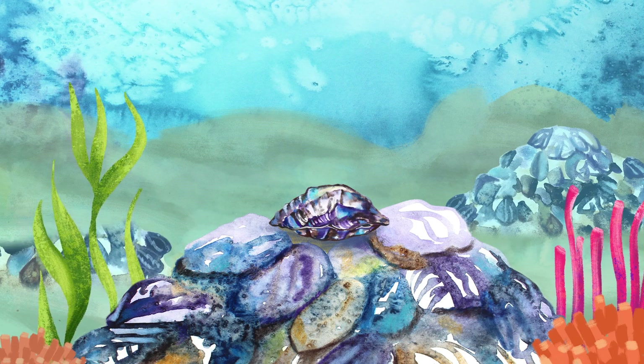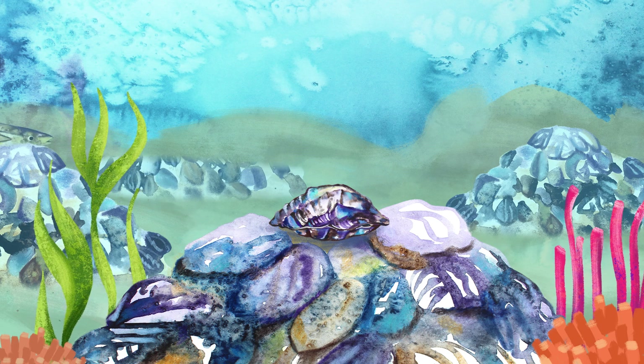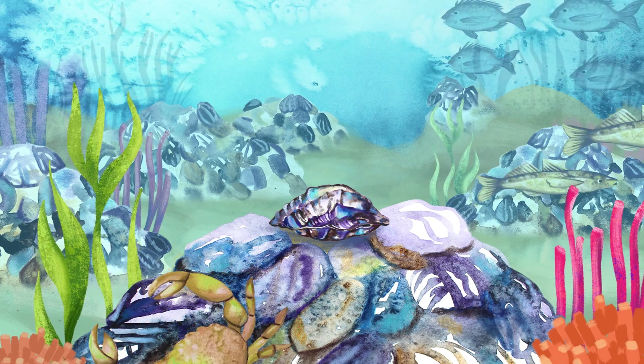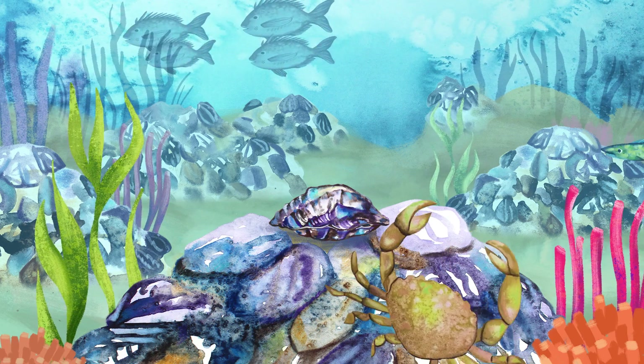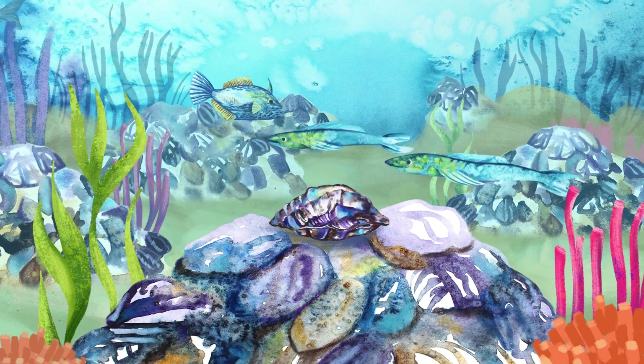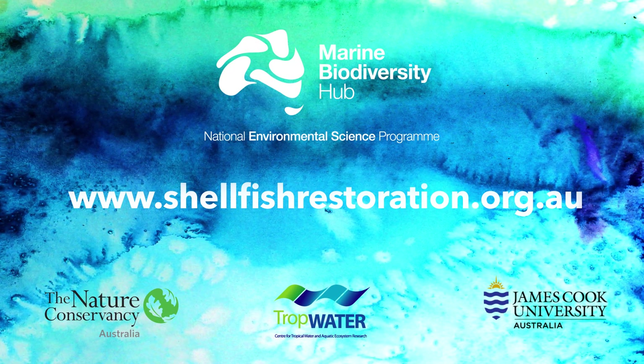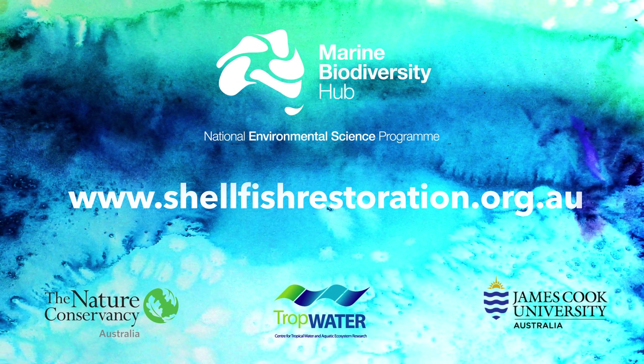Bringing back this endangered habitat will provide new jobs in coastal restoration and lots of other great benefits for coastal communities, such as better fishing, tourism and coastal protection. Learn more about what's being done and how you can help at www.shellfishrestoration.org.au.